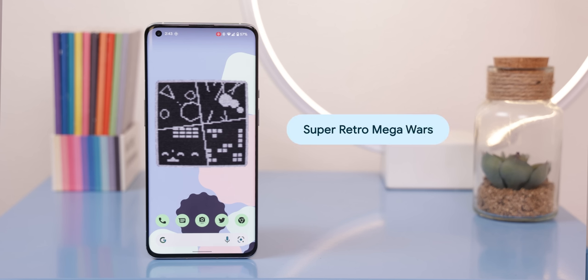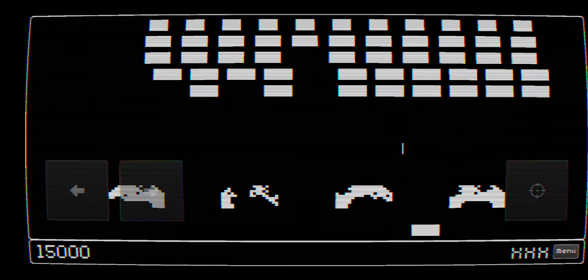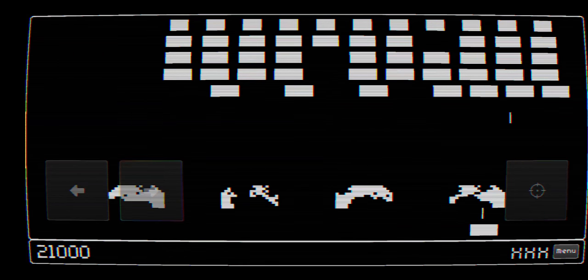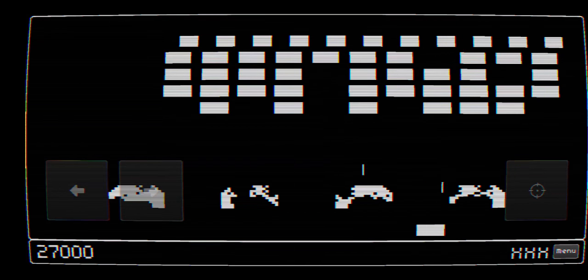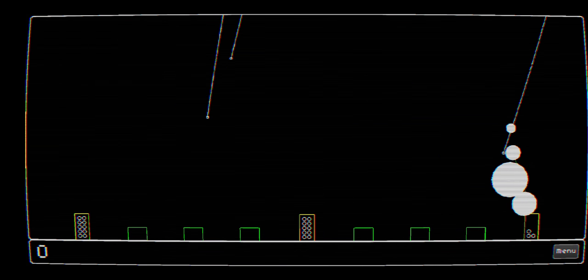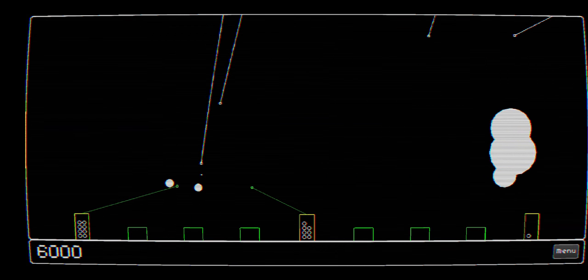I just wanted to throw an extra one in for fun, and this one isn't even an app — it's a game called Super Retro Mega Wars. Pretty shocking since not a lot of games are open source, so I have to hand it to the developer for being transparent. The game is really fun and brings back old retro games from the 70s and 80s. You can play Asteroids, Snake, Breakout, Space Invaders, and a lot more — and you can even play with your friends. It's completely free on F-Droid.